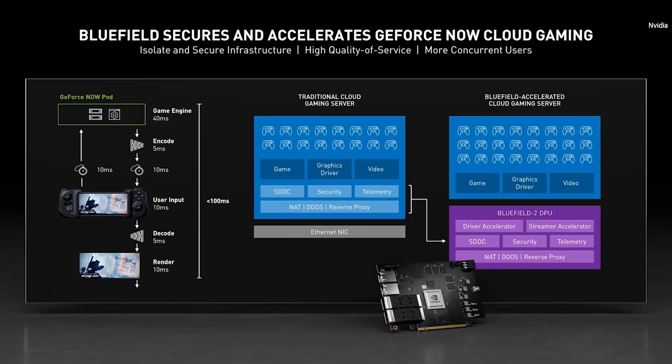GeForce Now is a seriously hard consumer service to deliver. Everything matters: speed of light, visual quality, frame rate, response, smoothness, startup time, server cost, and most important of all, security. We're transitioning GeForce Now to Bluefield.